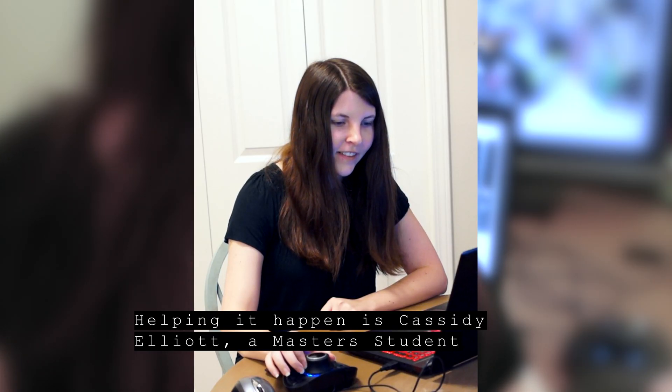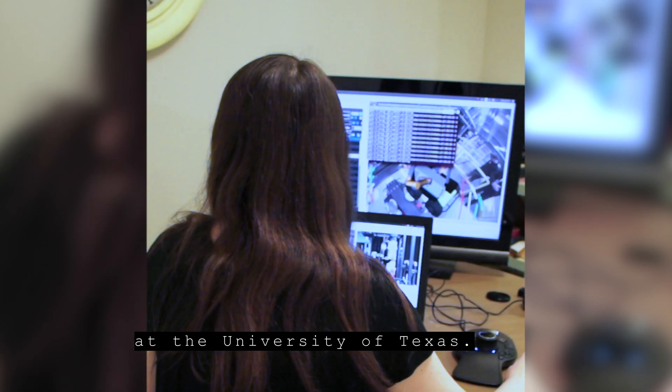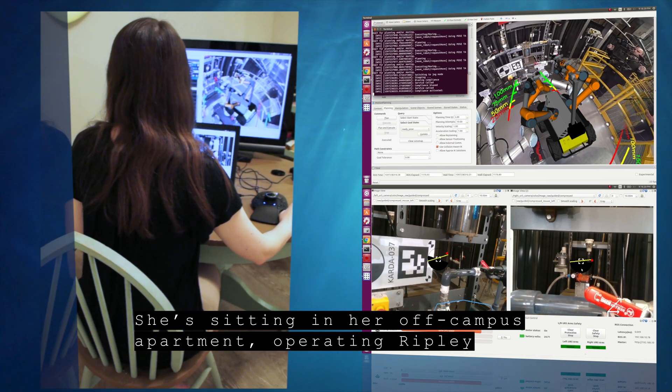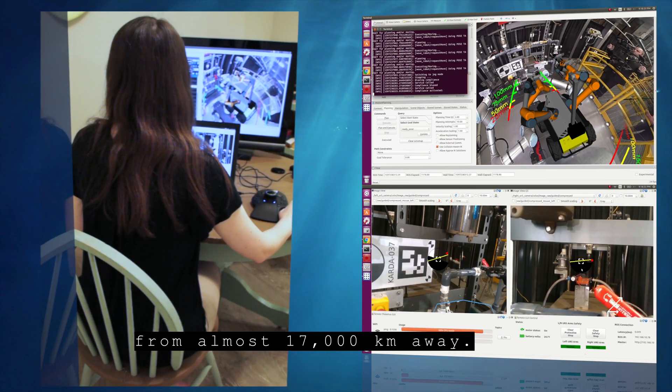Helping this happen is Cassidy Elliott, a master's student at the University of Texas. She's sitting in her off-campus apartment, operating Ripley from almost 17,000 kilometers away.